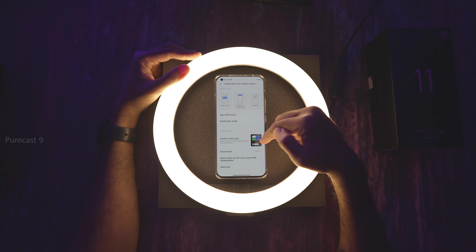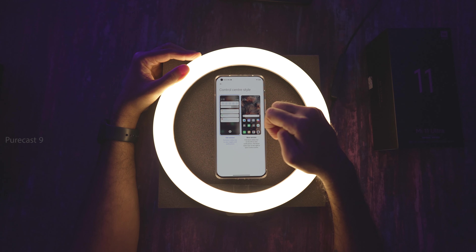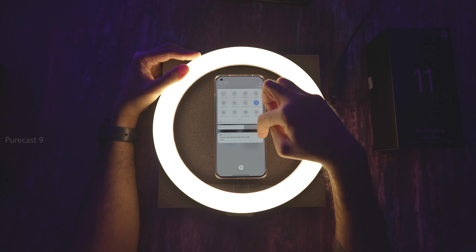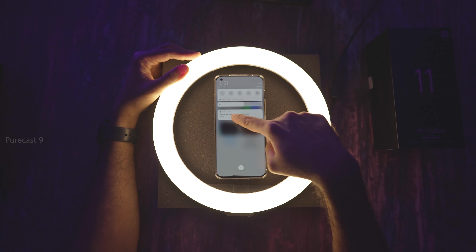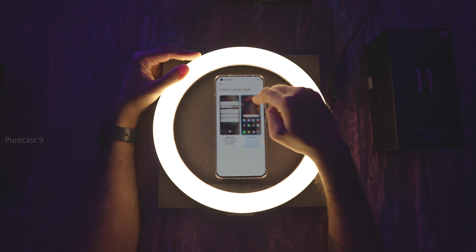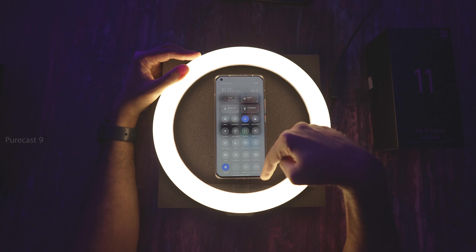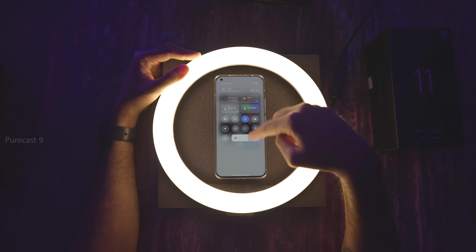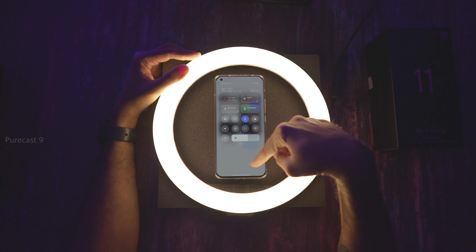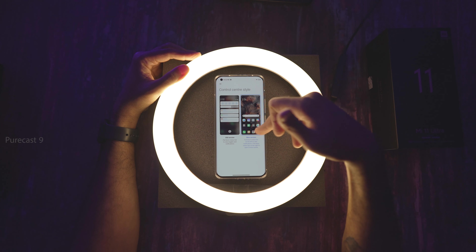The Control Center style is something I really appreciate. The old version pulls down from the top giving you control center, then further down for notifications stacked one under another. With the new version, swiping down from the right gives you the control center — which you can toggle and expand — while swiping down from the left gives you notifications. Right is control center, left is notifications. I find this much more useful and less cluttered, so I've left it to the new version.